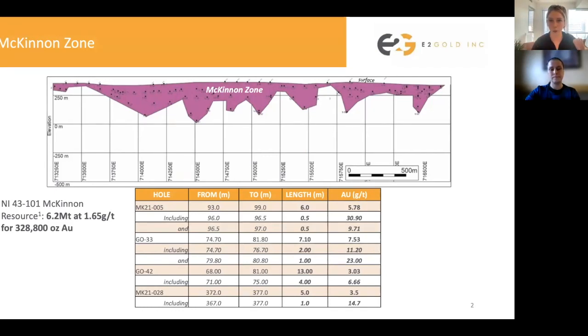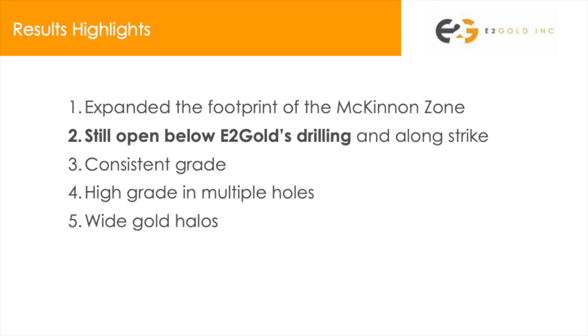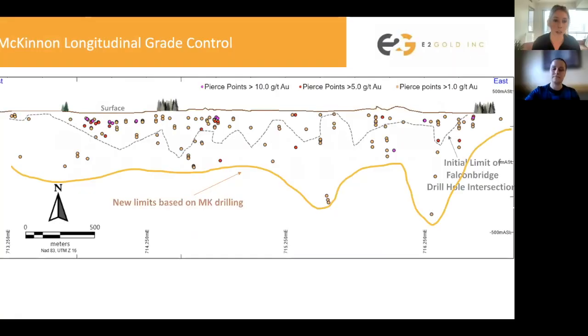We were very successful at this. We did find a lower limit of this resource — it is open below that limit that we even found. We hit some continuous grade at depth, and we hit some high grades. So Natalie is going to go into the details of that a little bit more.